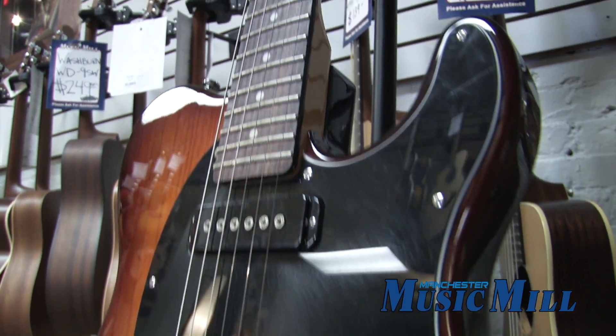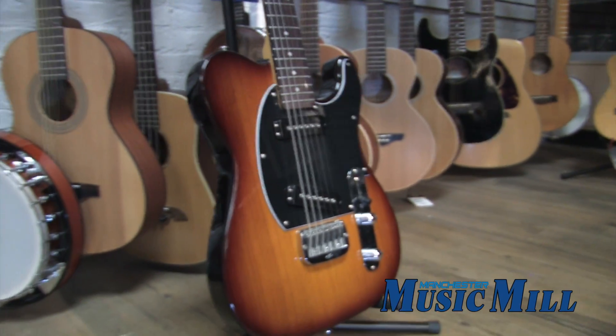This neck is a 25.5 inch scale, has 22 frets and a rosewood fingerboard.